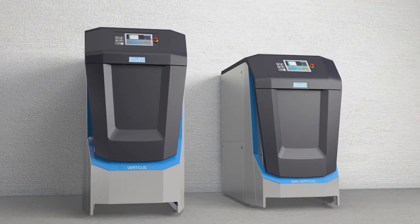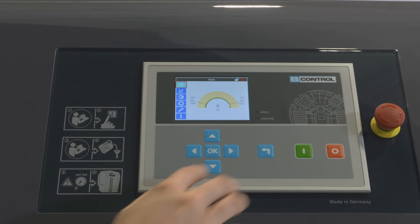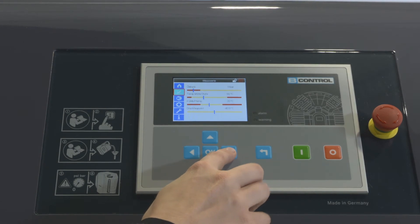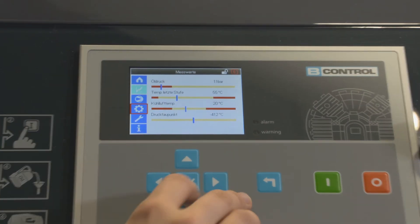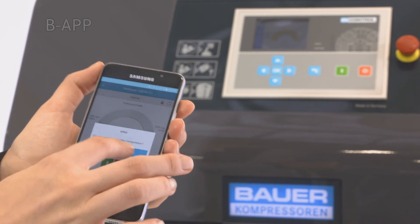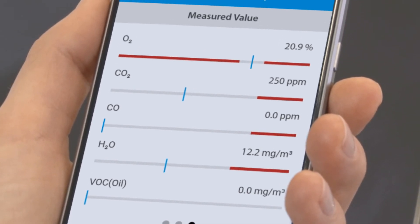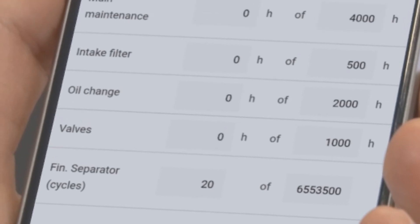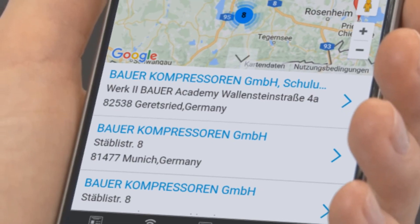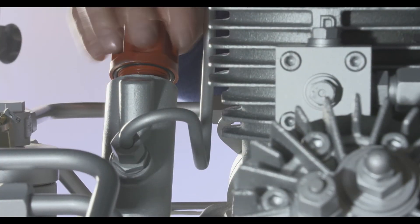Most of the accessories are now available for both Verticus and Mini Verticus. The new intuitive B-Control Micro Compressor Control Unit displays all compressor functions and operating states. New on the compressor market: with B-App, your smartphone becomes a compressor remote control unit. Monitor key system values like air quality and final pressure, and view important maintenance information. The app incorporates a dealer search, calculation tools, and an option of playing service videos on topics such as changing filters or oil.